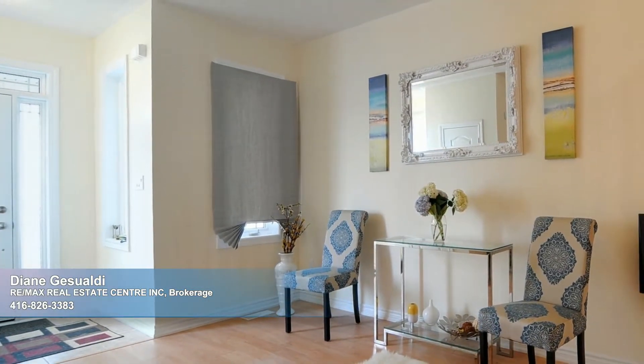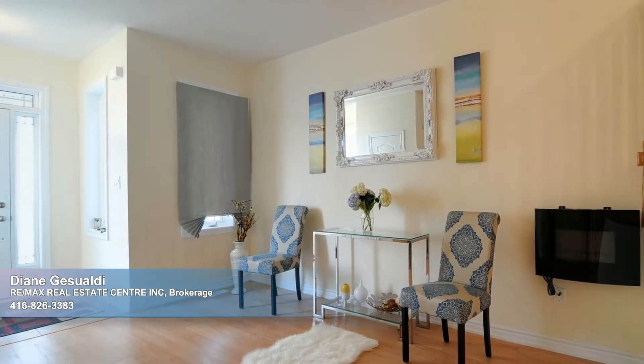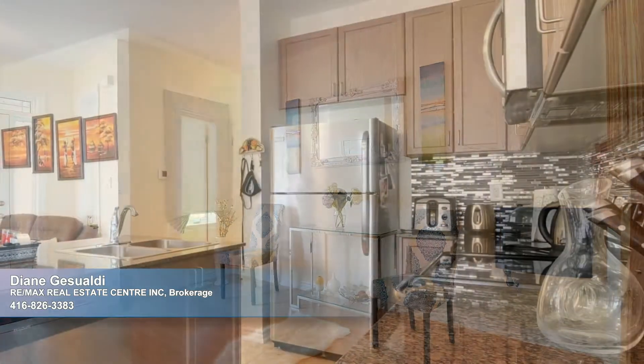Upon crossing its threshold, the formal living area, presently used as a sitting room, extends a warm welcome as you make your way further into the home to discover an open-concept great room.